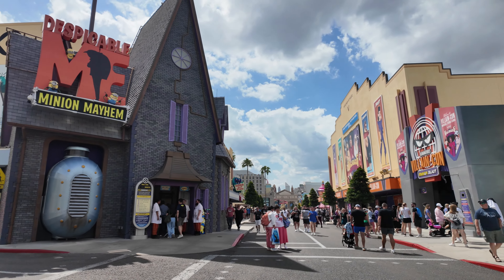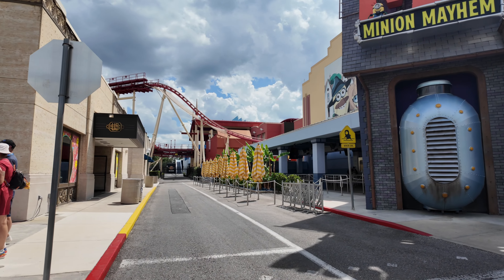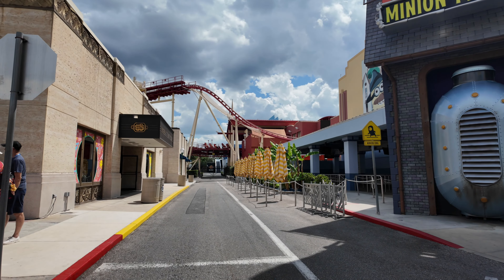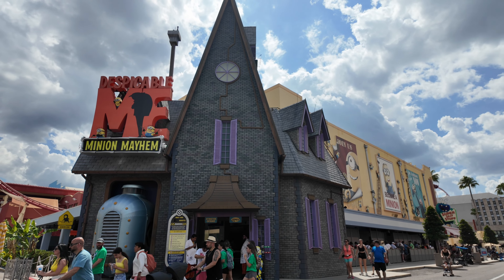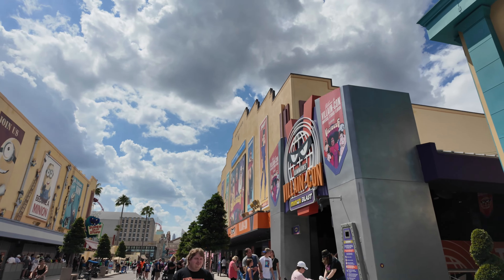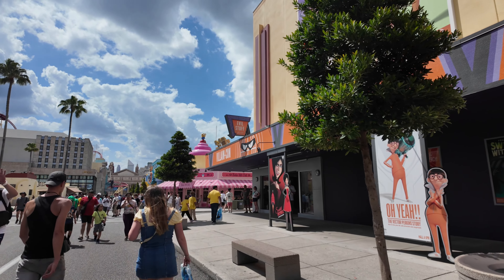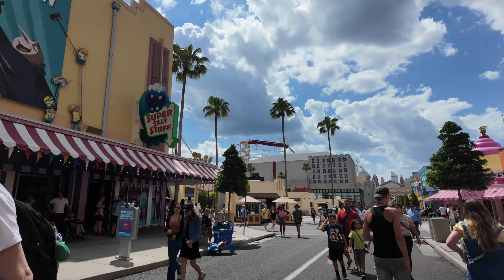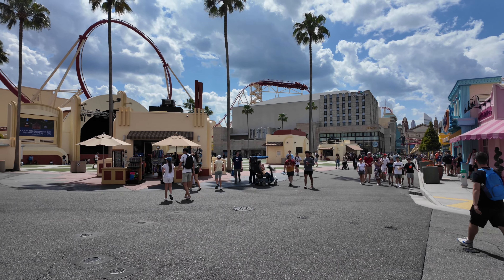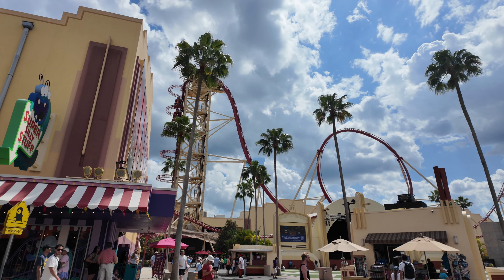To the left here, don't be fooled — this is a dead end, you don't want to walk all the way down there and waste steps for nothing. Minion Land is home to two rides: Despicable Me Minion Mayhem and Villain-Con Minion Blast, which are right across the street from each other. At the end of each ride there is a store — here is Evil Stuff and here is Super Silly Stuff. We come to this intersection and to the left is the entrance to Hollywood Rip Ride Rockit.